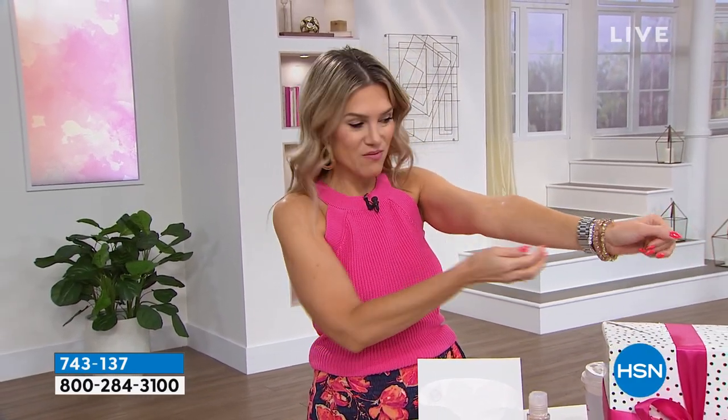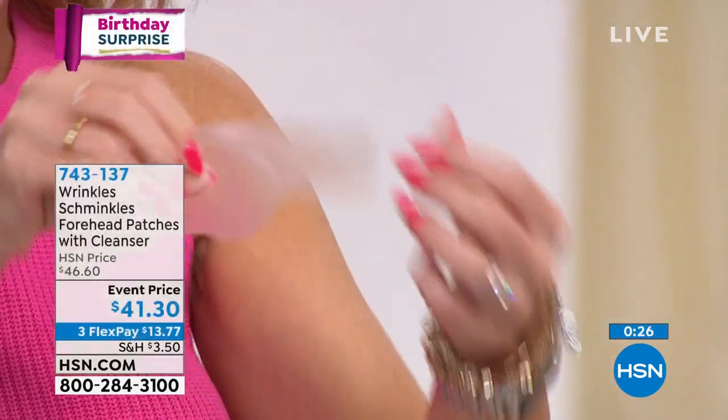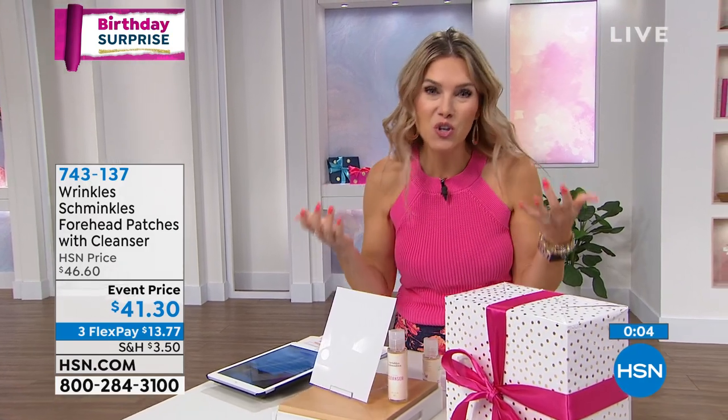This is designed for your forehead, but I wanted to show it on your arm because it's so discreet — you don't even see it. As I peel it off, you could be wearing this at home and it's not like everyone knows about it. Put it back on its sheet to save for the next use. Today we have our birthday surprise price — on sale for $41.30, and you're getting two patches plus the cleanser. You can try it out for 30 days. Wrinkles Schminkles has been a huge hit on reality shows, and we're delighted to have them here at HSN. Item number 743-137.